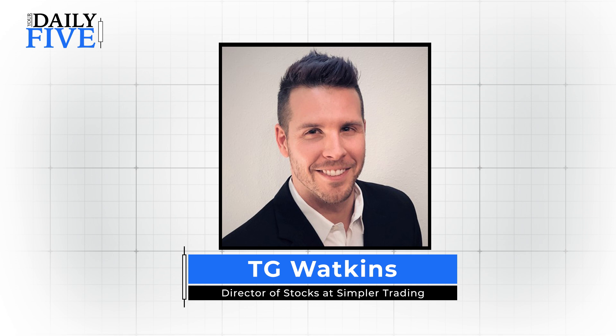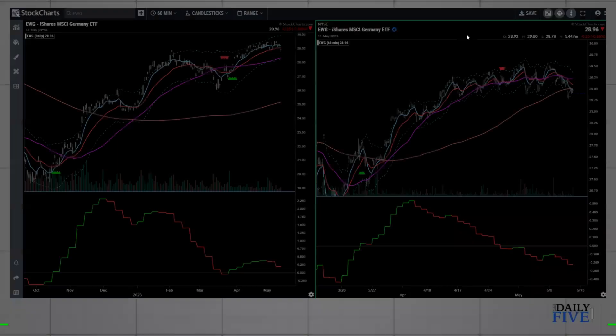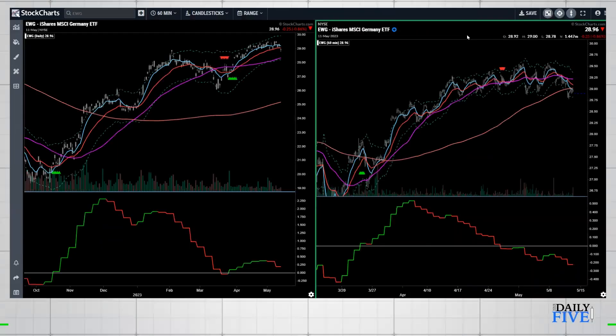Hey everybody, TG Watkins here — it's May 12th, this is your Daily Five. I wanted to take a different look around because the market just keeps pushing up, it's been pretty incredible. The Nasdaq is up, the S&P has been sideways, but we're noticing that not everything is following. Leadership has been very narrow — it's basically been the mega-cap tech, the FANG stocks. So I thought let's step back and look around a little bit.